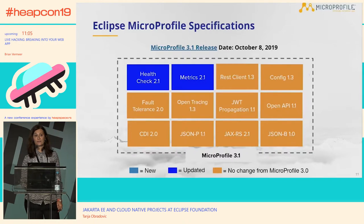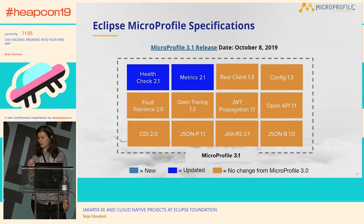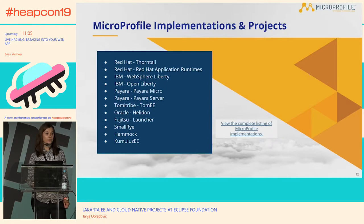What are the set of specifications for MicroProfile? Version 3.1 is going to be released on October 8th. Here is the set of implementations and companies involved in defining these specifications — I'm sure some of the names are very familiar. A similar group of companies is also involved in Java EE.